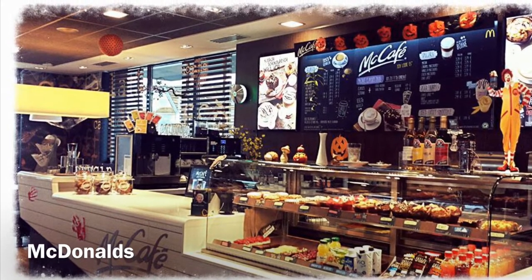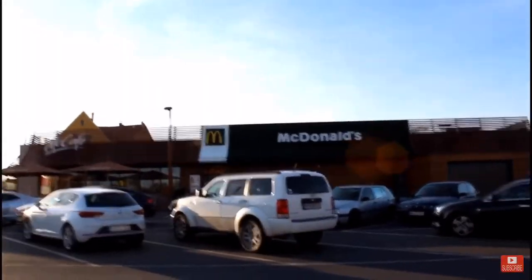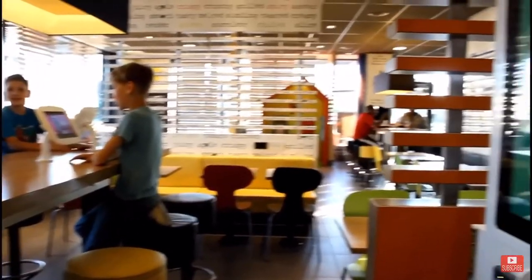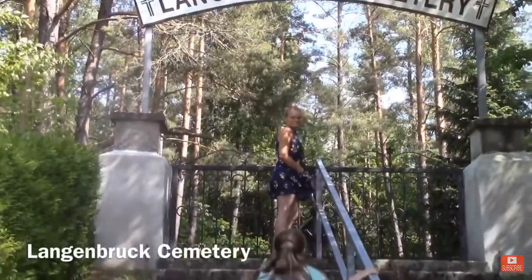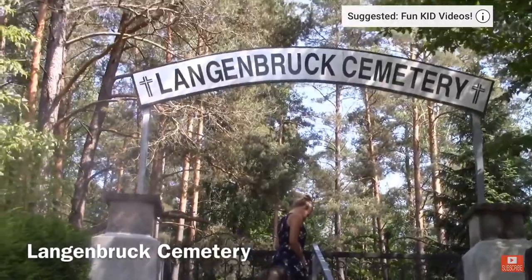I know you're going to think I'm crazy, but check out the McDonald's. McDonald's in Europe is so much better than in the States — it tastes better, the service is better, everything about it is better. The best McDonald's, however, is in Austria.